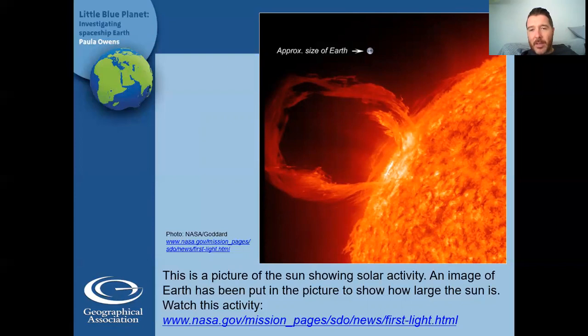Imagine how hot that sun must be. Think about how hot it is for us on earth and look how far away the earth is. So the sun has got lots of energy. The sun is a source of all our energy. And that sounds a bit weird, doesn't it? How do we get the energy from the sun? Well, we're going to find out.